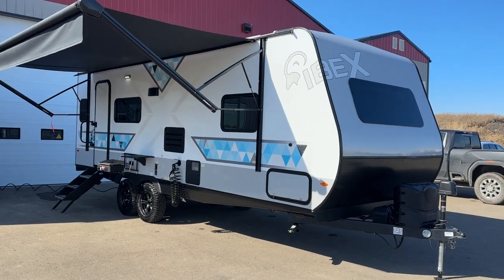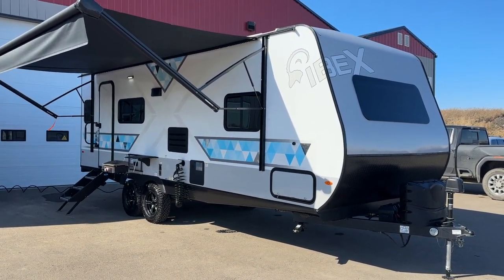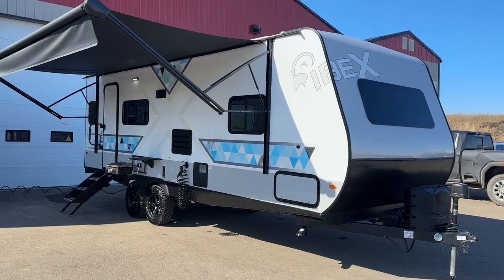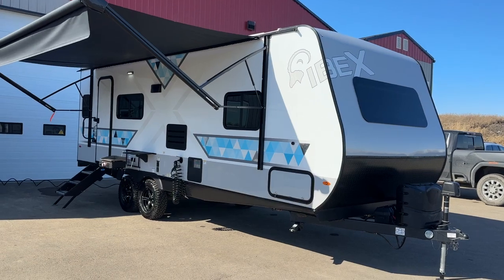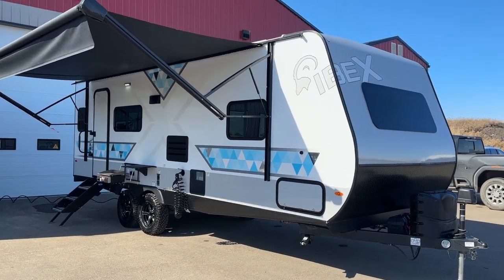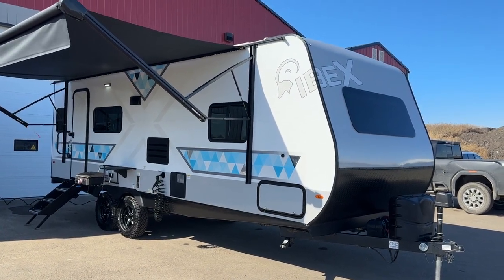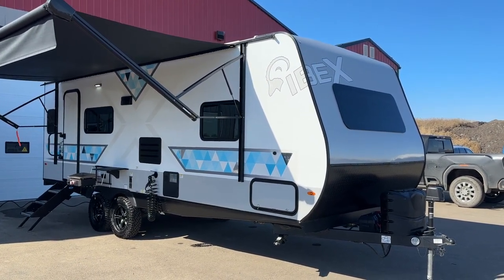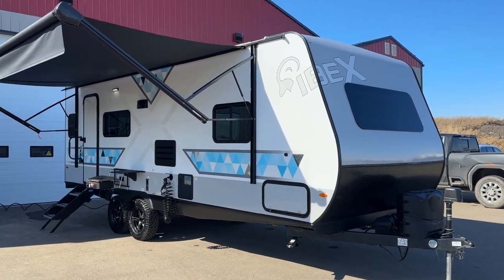These also come in toy hauler models — Ibex has three different toy hauler models, plus couples trailers and bunk model trailers. This one is the 23-foot trailer, model number RLDS, for Rear Living room Dinette Slide-out. It comes in at a little over 5,000 pounds. The bigger 8-foot wide units are usually about 5,000 pounds or less, and the 7.5-foot wide units are 4,000 pounds or less.